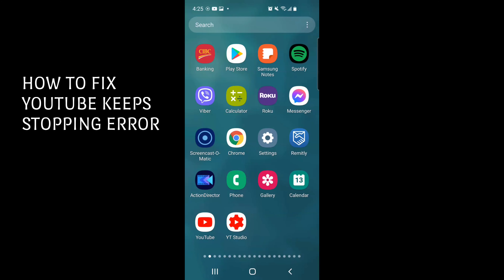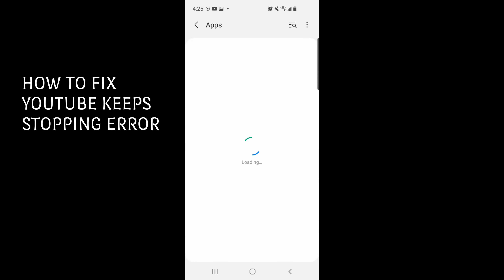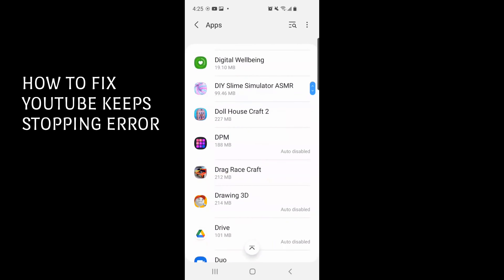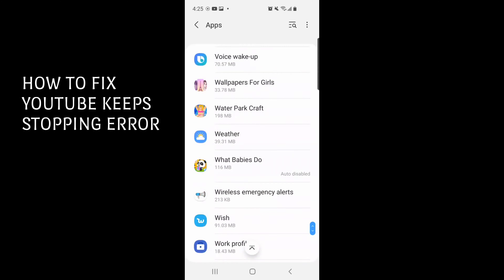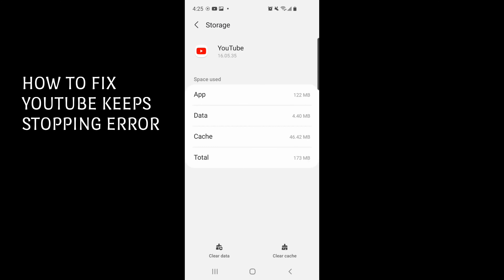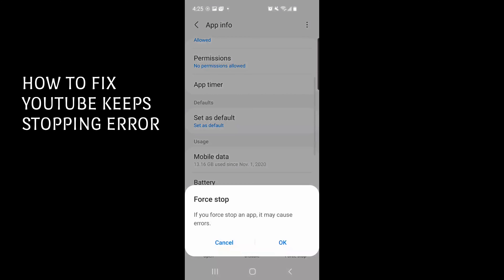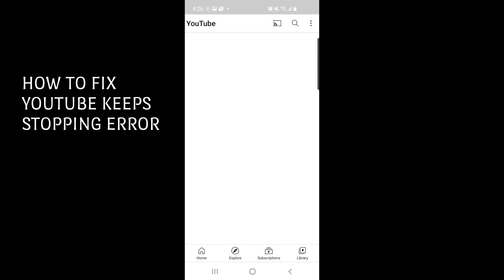On your phone, press Settings, then go to your Apps and find YouTube. Press Storage and then Clear Data — press okay. Now find Force Stop, press okay, and then let's open YouTube.